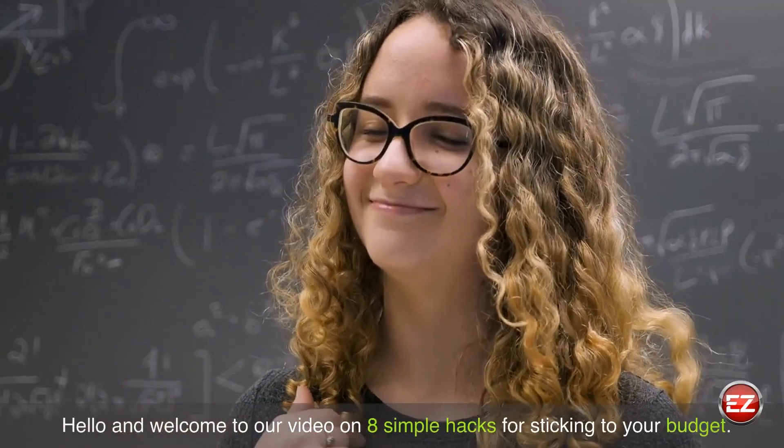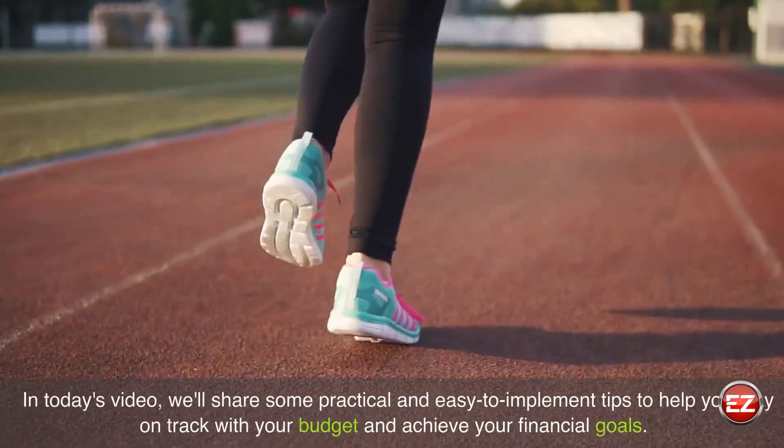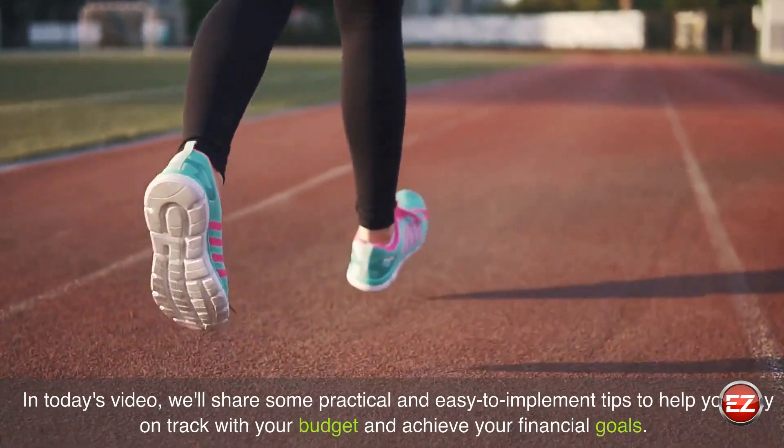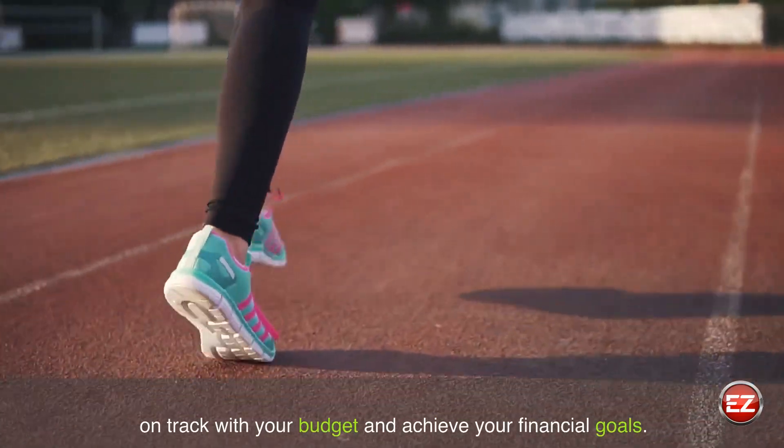Hello and welcome to our video on 8 simple hacks for sticking to your budget. In today's video, we'll share some practical and easy to implement tips to help you stay on track with your budget and achieve your financial goals.